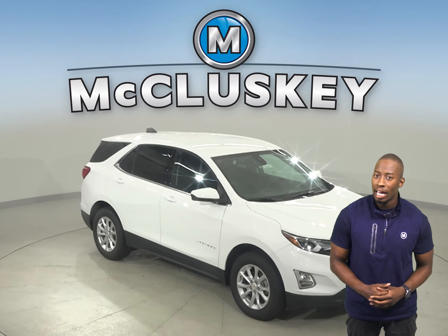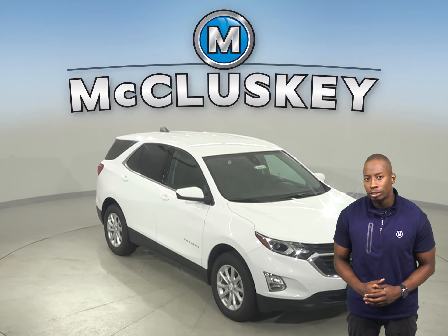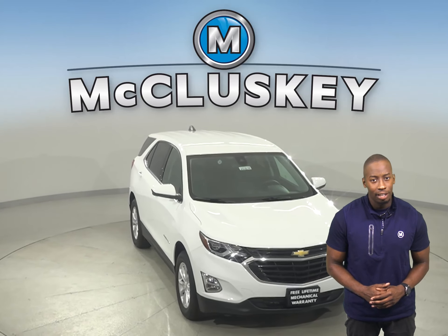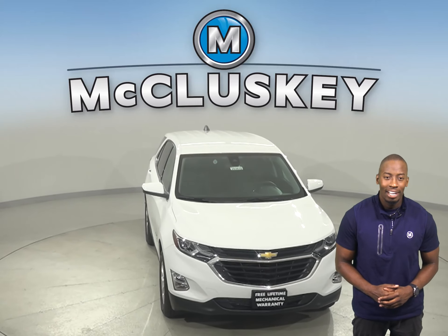The Chevrolet Equinox's exterior keypad lets you into your own vehicle in the event you accidentally lock your keys in the SUV.